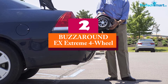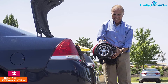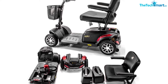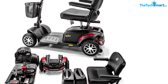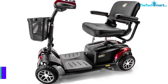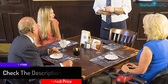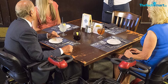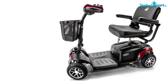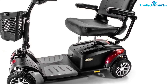At number two we have the Buzz Around X Extreme Four-Wheel. The all-new Golden Buzz Around Extreme features the portability and easy disassembly of a lightweight scooter with the benefits of a full-size scooter. It comes standard with two U1 batteries — the largest in this category — for a maximum operating range of up to 18 miles. It also features an ultra-bright LED headlight and tail light, a 330-pound weight capacity, larger nine-inch tires, and comfort suspension springs for the smoothest ride.